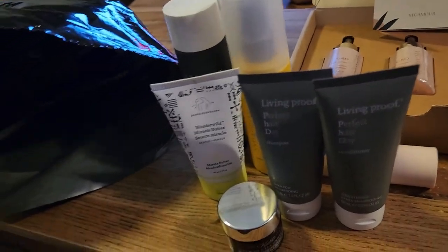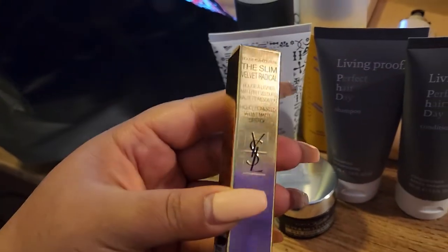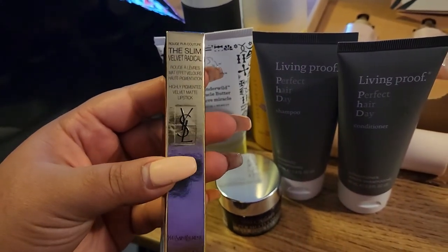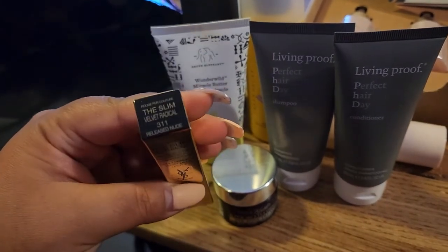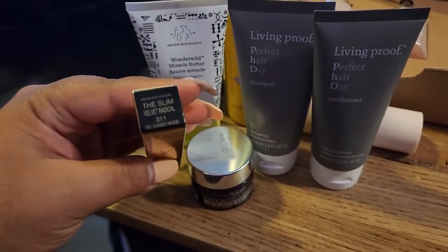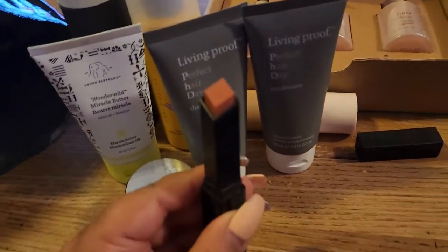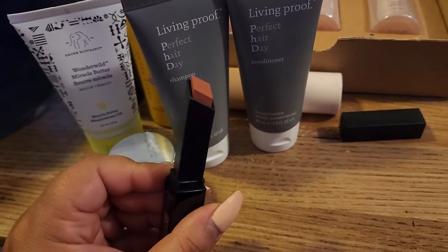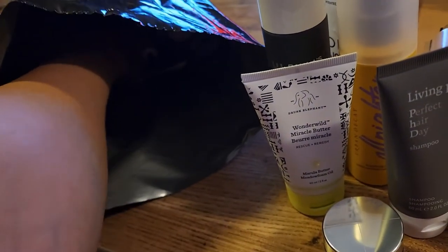Also in here is the YSL Slim Velvet Radical lipstick in shade 311. Let me open it to see the color — wow, look at this! It's a beautiful nude. I love it.